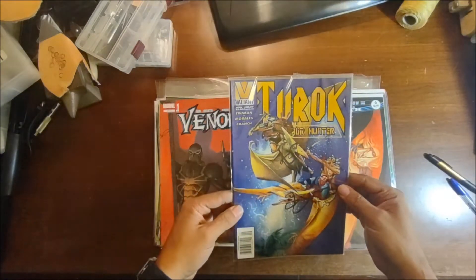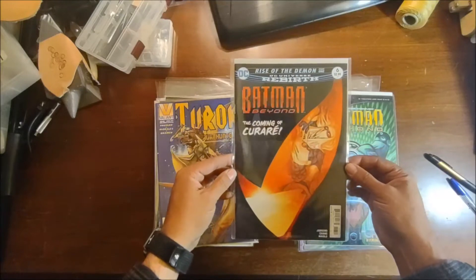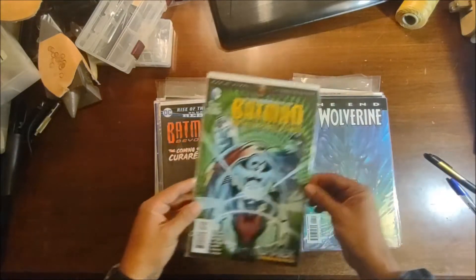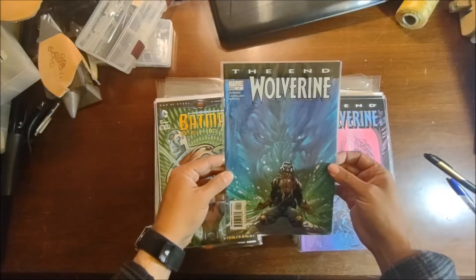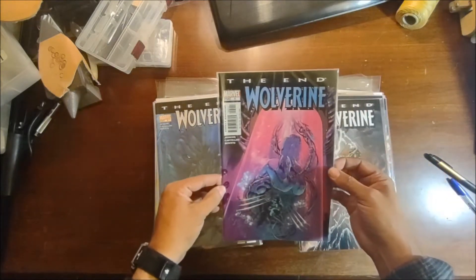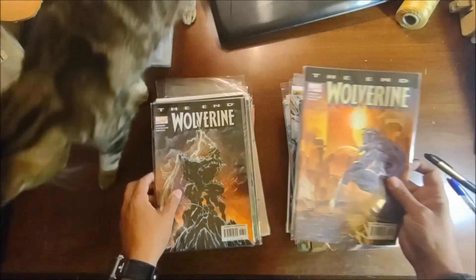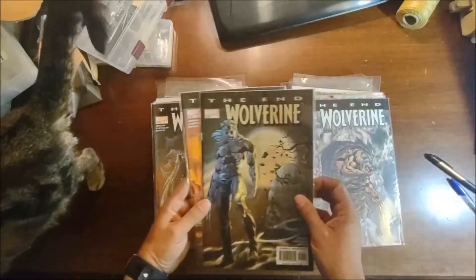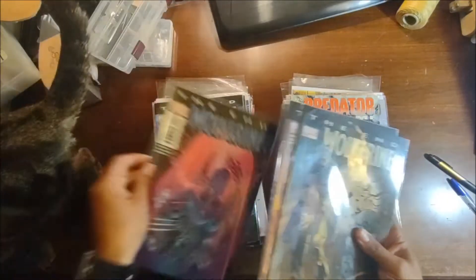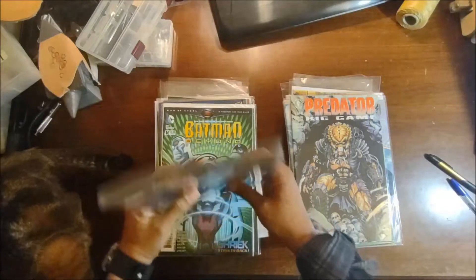Some Turok Dinosaur Hunter. Batman Beyond number six and Batman Beyond Unlimited number 16. Then we've got The End: Wolverine numbers four, five, six — out of order — plus two, one, and three. I'll stick those in order. That's a nice little run of that series, one through six.